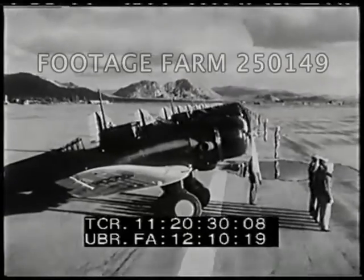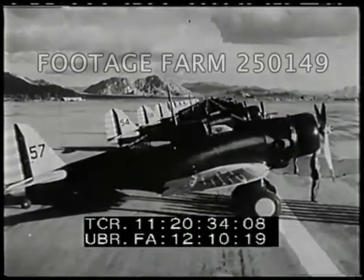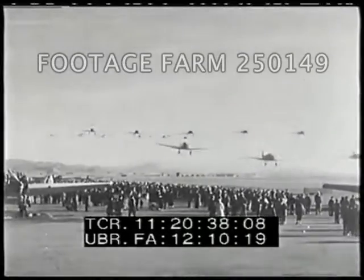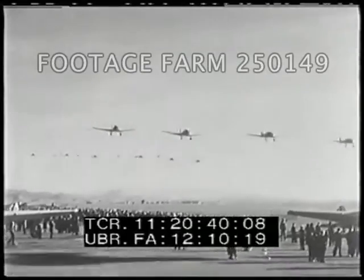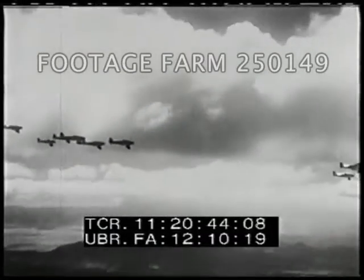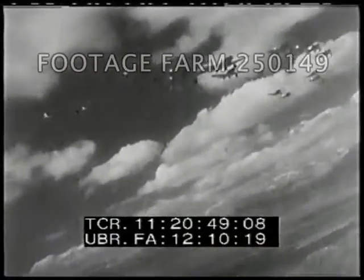This is the base on the ground for the Squadrons of the Air, the GHQ Air Force on the Pacific Coast. Airplanes of the First Wing flash across March Field, California, while officials on the ground watch the squadrons in action, then off for a training flight among the clouds — the terrain for fighting tactics of the Air Force.